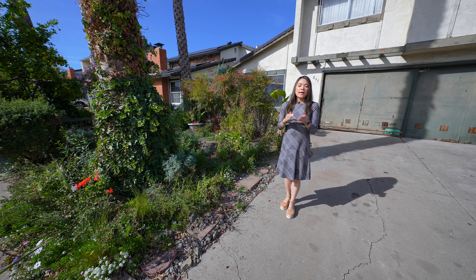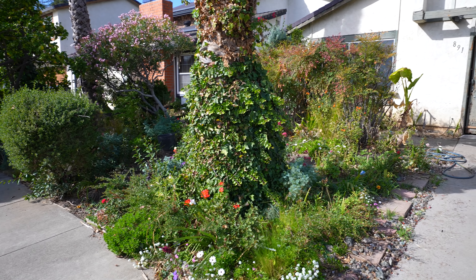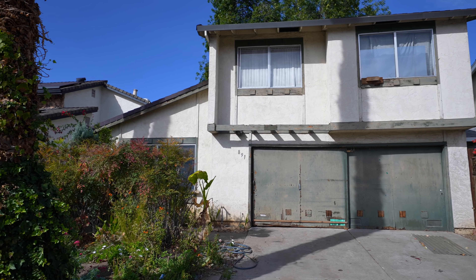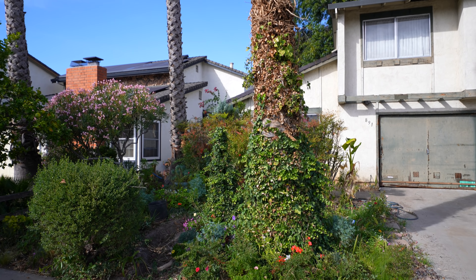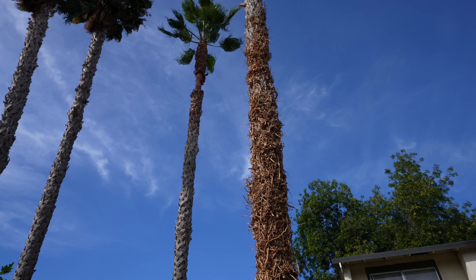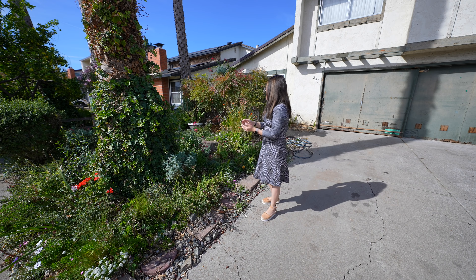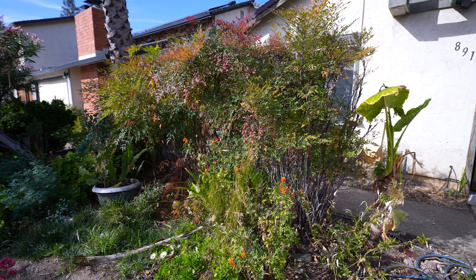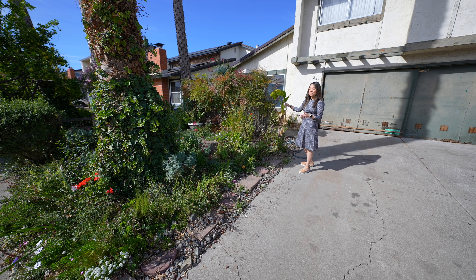The curb appeal of this home is kind of unappealing right now because the front yard looks kind of like a jungle, and the house looks very run down. But if you take a closer look, this front yard is actually not that bad. We have two huge palm trees in here that are very nice and they actually add dimension to the front yard. We just need to clean up the ivy, and we'd also like to probably remove the bushes right in front of the house to reveal more of the frontage. We'd also like to fill this trench.